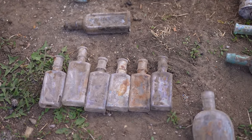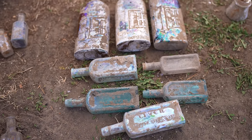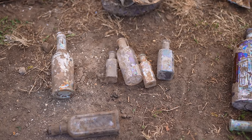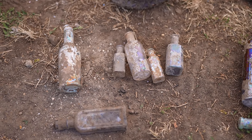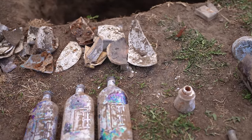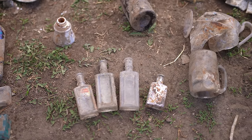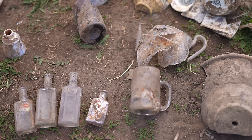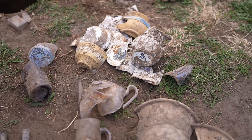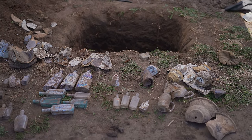We got some extract bottles, a liquor flask, some medicines, drugstore bottles, that teeth-and-breath piece, Worcestershire sauce, bunch of broken dishes, mucilage bottle, some of those Garden City pieces, some extracts, and many more broken dinnerware pieces. Well, that's about it — we'll get it filled back in.